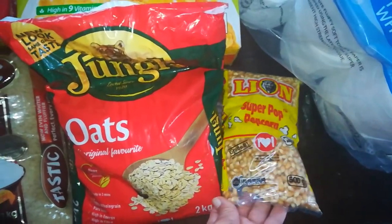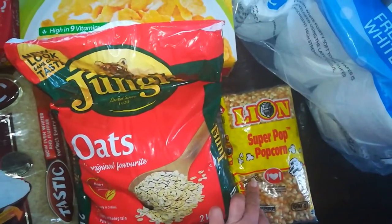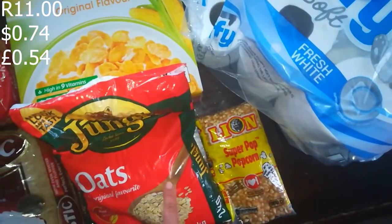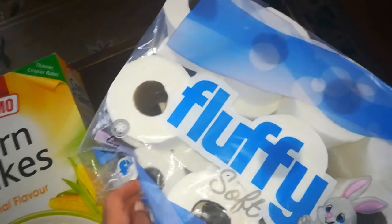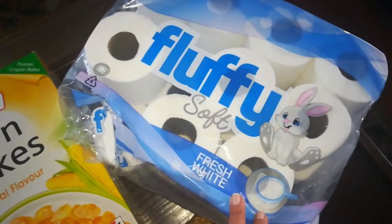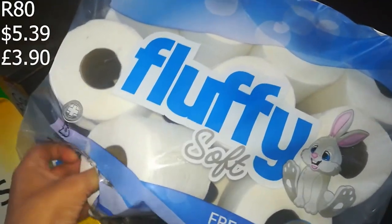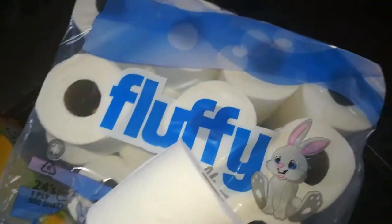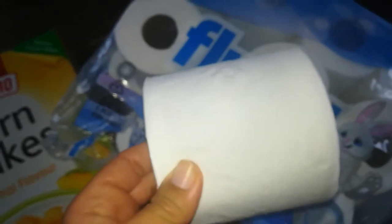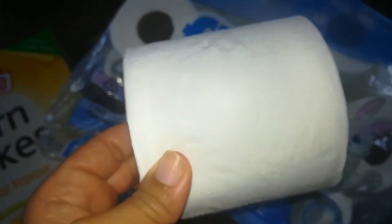I got some popcorn for us to pop on movie night or just as a quick snack for the children — this was about 10.99. I'll put a correction on the screen if I'm wrong. Then I got a 24-pack of toilet rolls — this was 80 rand. It's 500 sheets and looks quite soft. There's a little bunny on the packaging — I thought it was really cute.